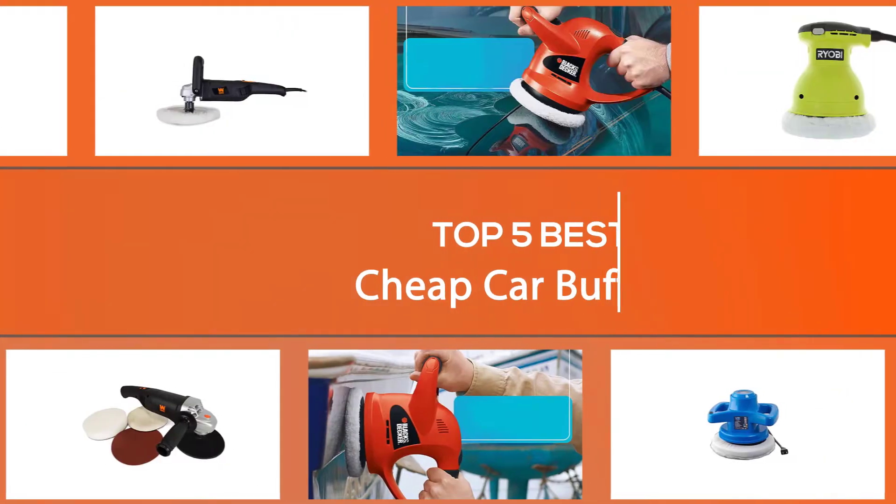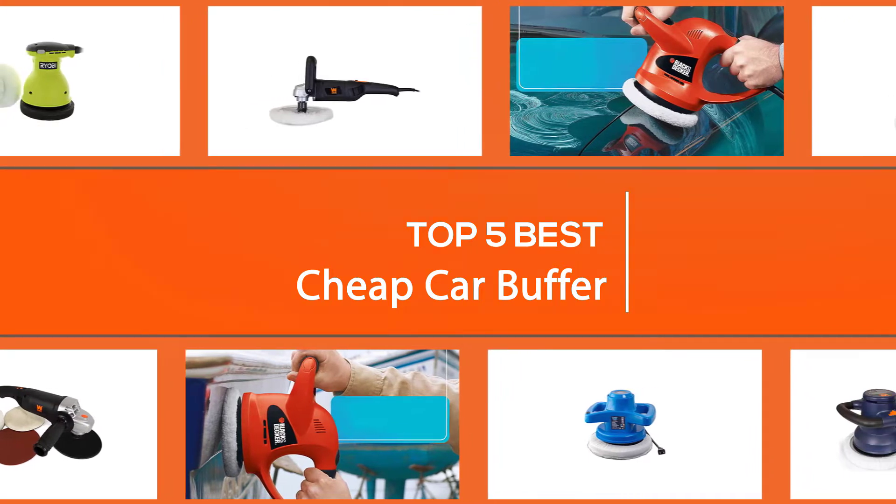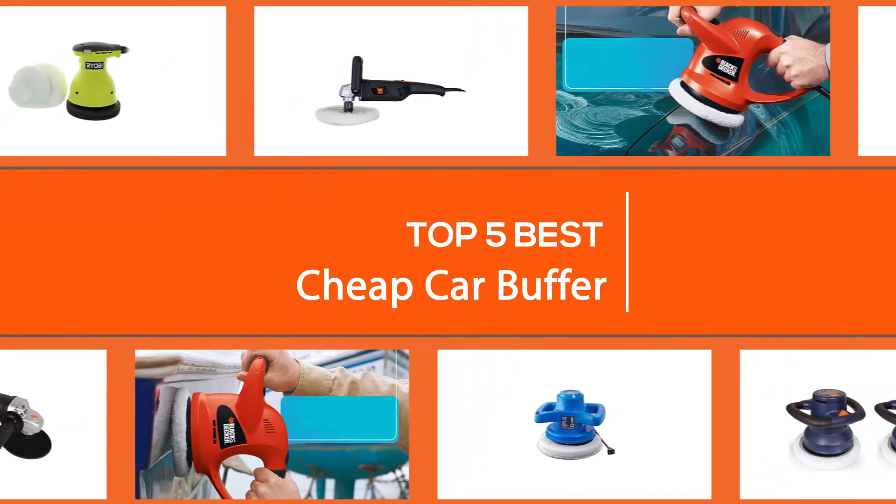It can be difficult to find a cheap yet effective buffer. There are many products in the lower price range to choose from, with varying degrees of quality. We've done all the research for you in order to help you find the best cheap car buffers to suit your unique needs.